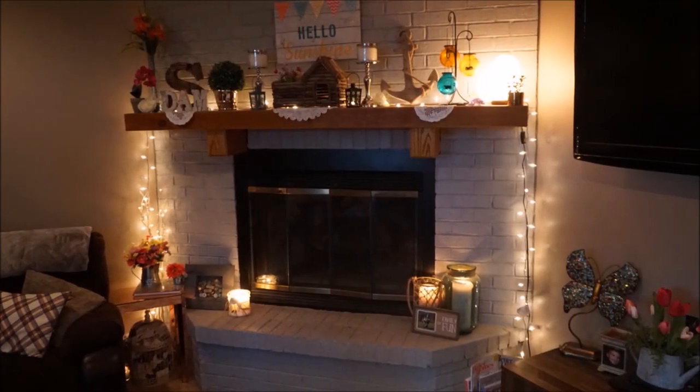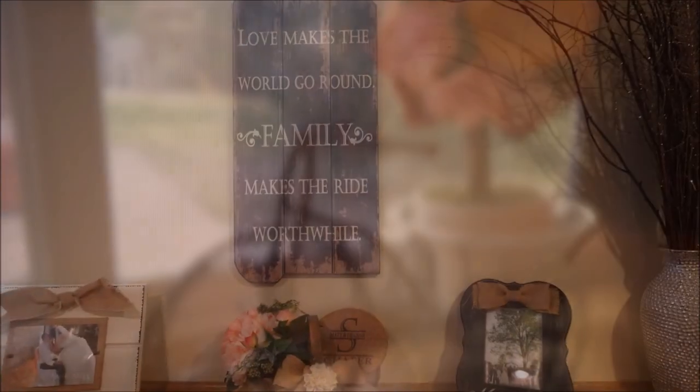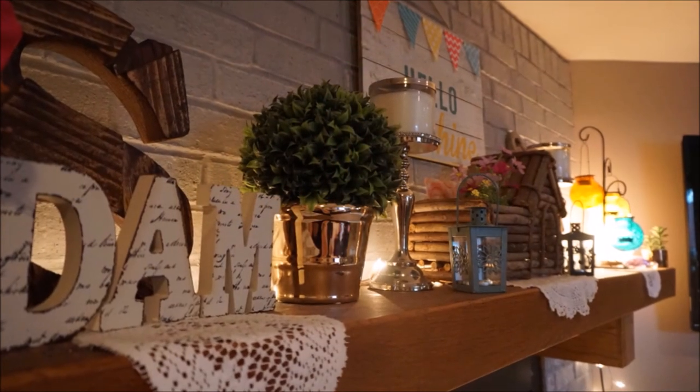Hey you guys and welcome back to my channel. Today I am going to be doing the last edition of my summer house tour and this is the family room. I love decorating this space because it's got a lot of cozy vibes to it, so I hope you guys enjoy this tour and let's get started.